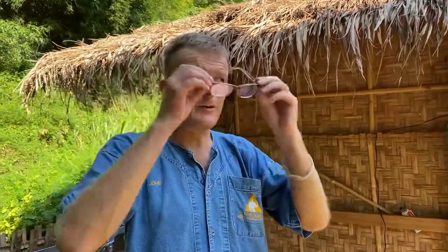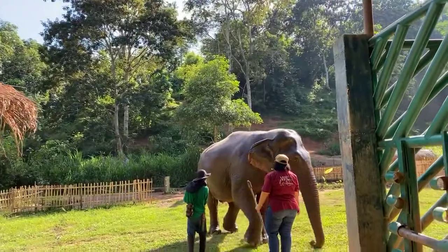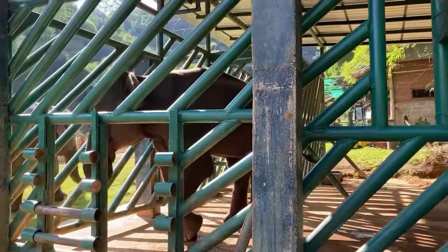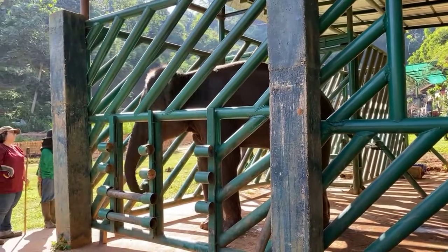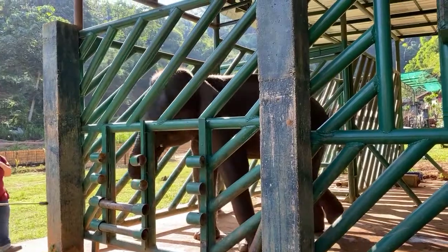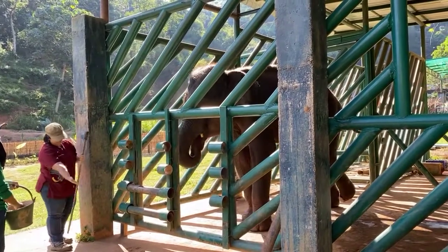Good afternoon ladies and gentlemen, welcome to an elephant educational. We're doing target training this afternoon with Benz, who is our new COVID refugee. This is her second time — she was here this morning — but as far as we can tell, this is her first day at target training. Target training is a positive reinforcement training method used mainly by Western zoos.